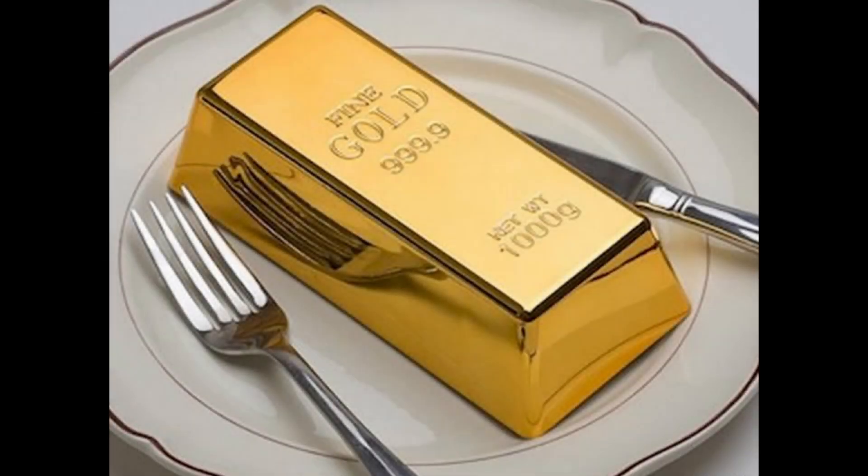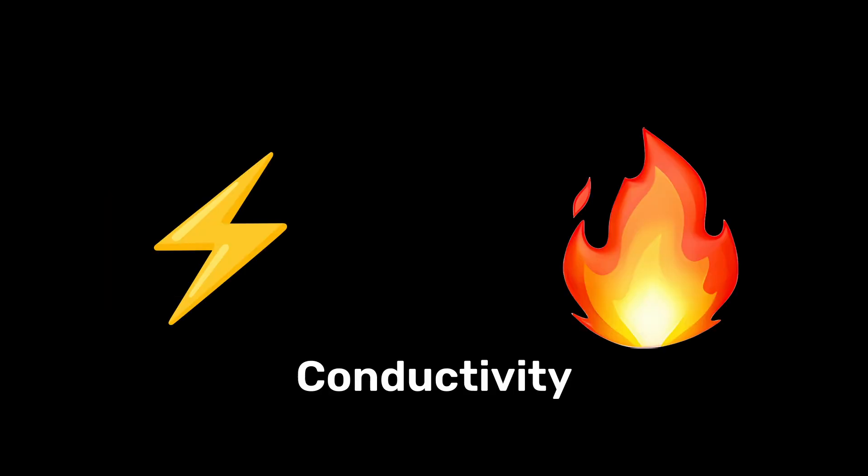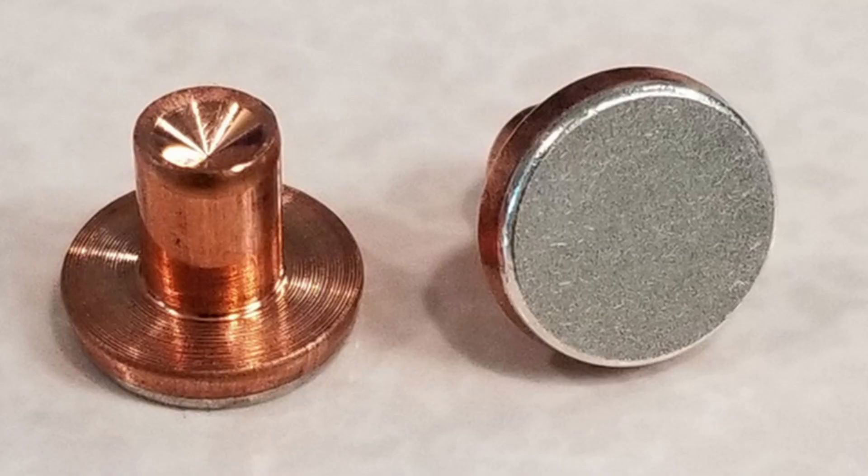Beryllium is rare and expensive, costing up to $6,172 per kilogram. It is often used in alloys with copper or nickel to increase their electrical and thermal conductivity, for use in things like gyroscopes and electrical contacts.